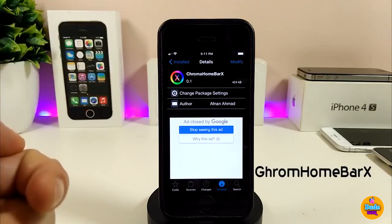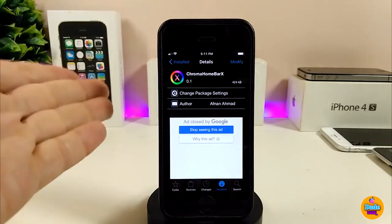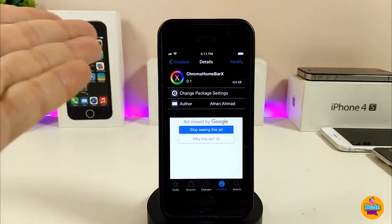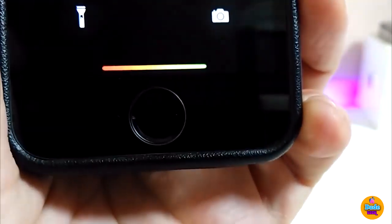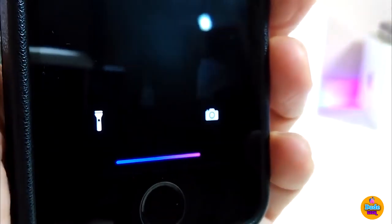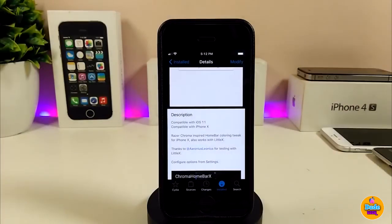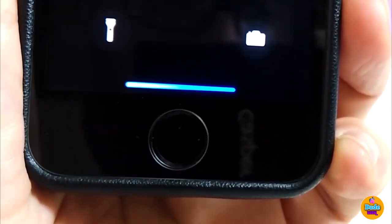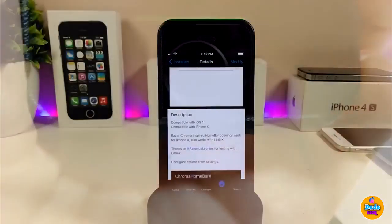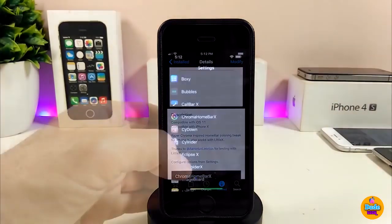Chrome Home Bar X is a really beautiful tweak. It's officially designed for the iPhone X, but it can also work on non-X devices if you run the LittleX tweak on your iDevice. Once installed, it gives you a really nice animation on your home bar.